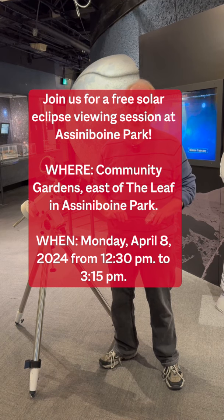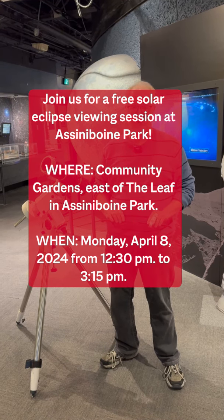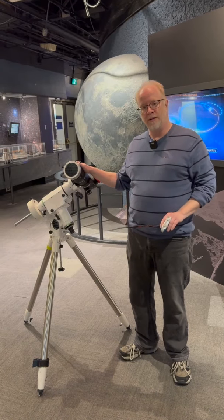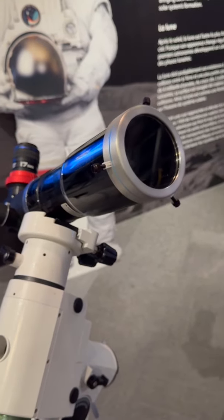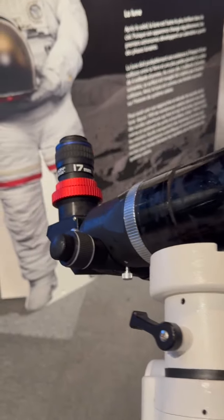We'll also be down at Assiniboine Park on the day of the eclipse from 12:30 to 3:15, and we'll have specially filtered, safe solar telescopes like this one that you'll be able to look through and see the eclipse. We'll also have some streaming from other sites just in case it happens to be cloudy here — so lots of opportunity.